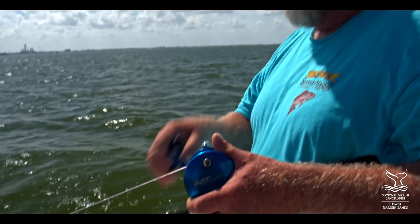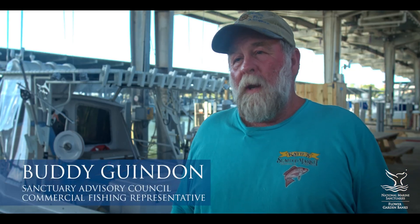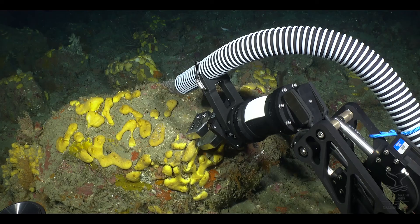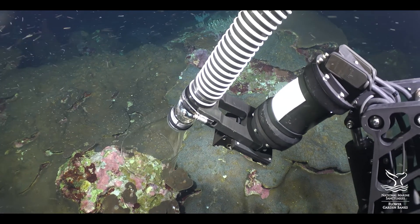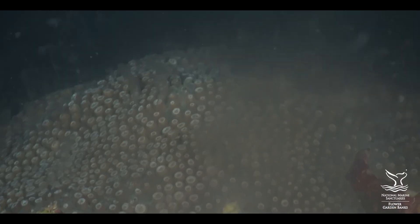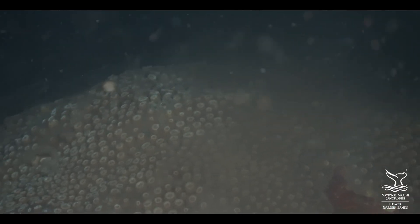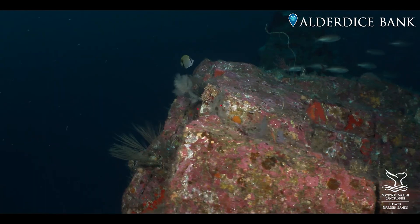I've been told it's one of the most pristine environments in the world. When these scientists tell me that, I believe that. The reason why it's so critical that we get this expansion and increase these banks is because the science has shown that these banks are unique and they're a critical part of the ecosystem. There is evidence that shows that protecting these additional areas is of merit.